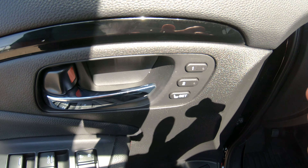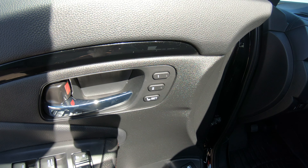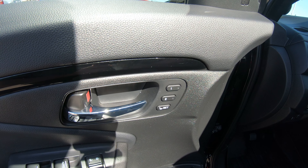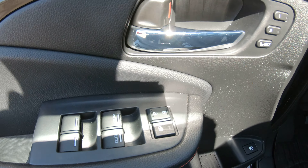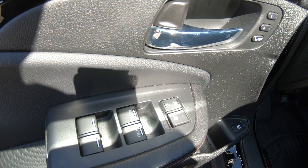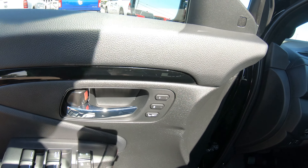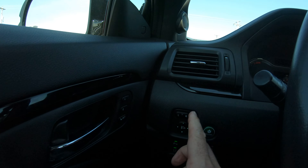This vehicle does have memory seating for up to two memories, so you can set the seat to a certain position. Same with your radio settings and a couple other settings that can be set with that memory system. Power windows, power locks — you can also lock out your passengers from using the windows. It also has power mirrors.